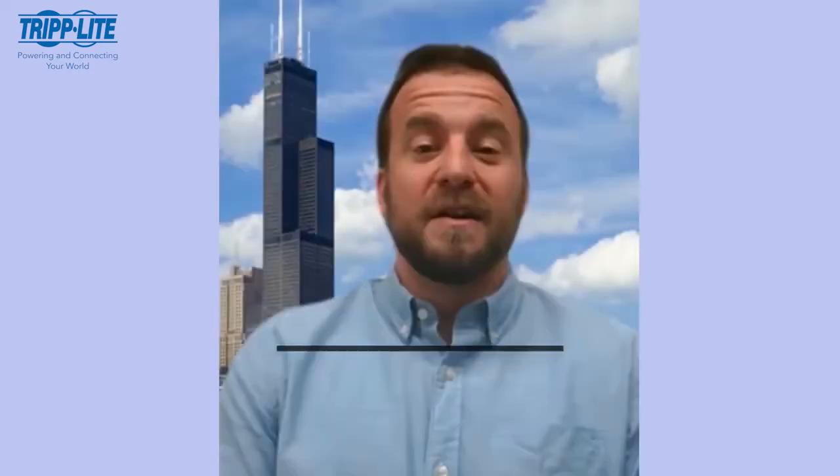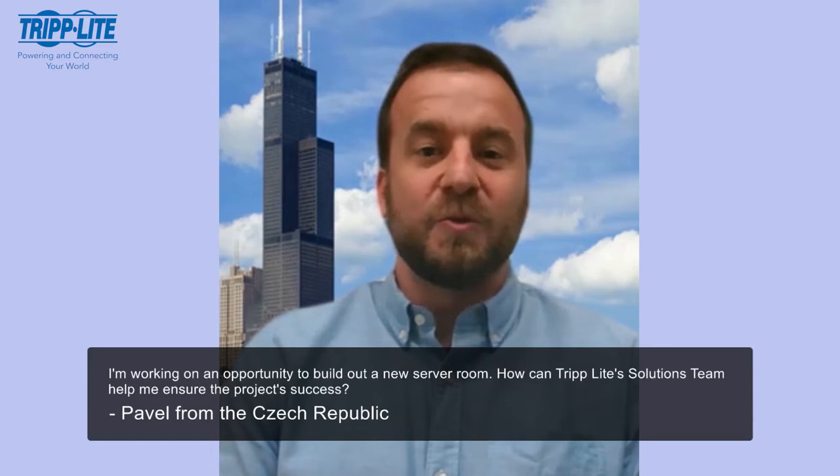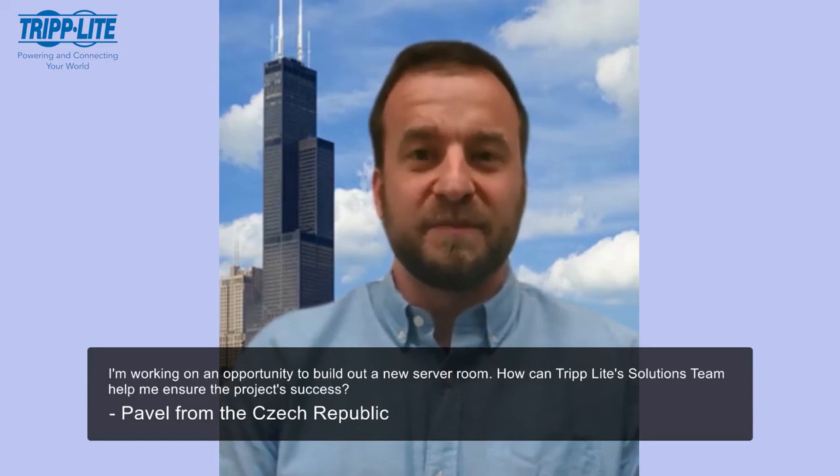All right. Our first question is from Pavil from the Czech Republic. Pavil is helping a customer with about 50 employees build out a new server room. How can TripLight's solutions team help to ensure the project's success? That's a great question, Pavil, and it really gives me the opportunity to highlight the benefit of utilizing my solutions team.